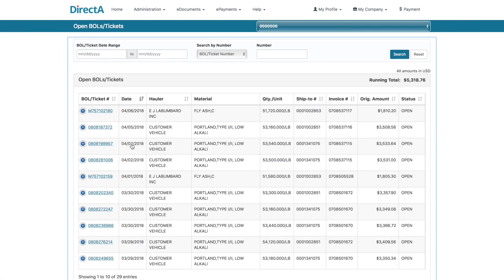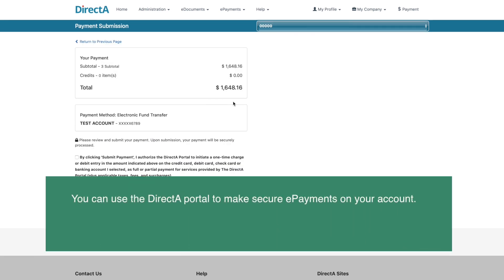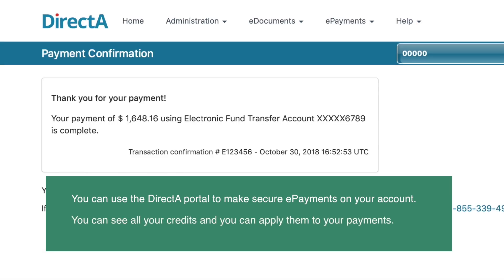The electronic payments feature will save you time and money. You can use the Direct Access Portal to make secure e-payments on your account. You can see all your credits and apply them to your payments.